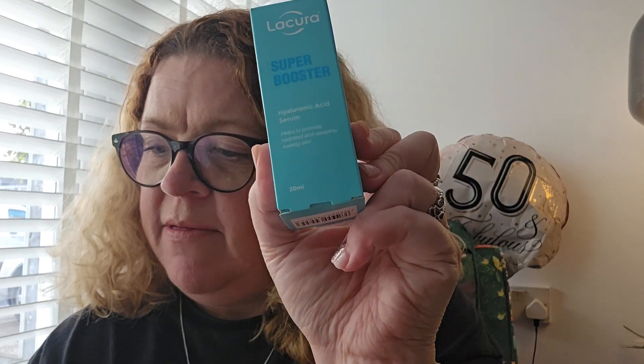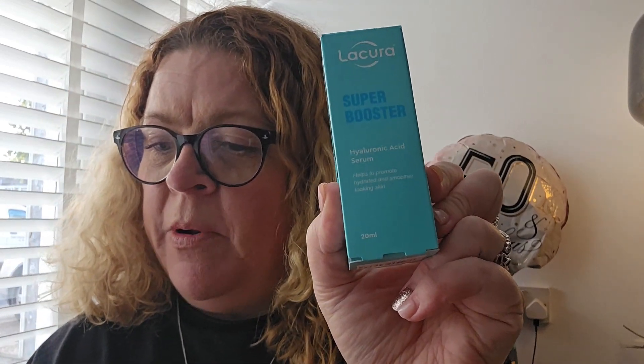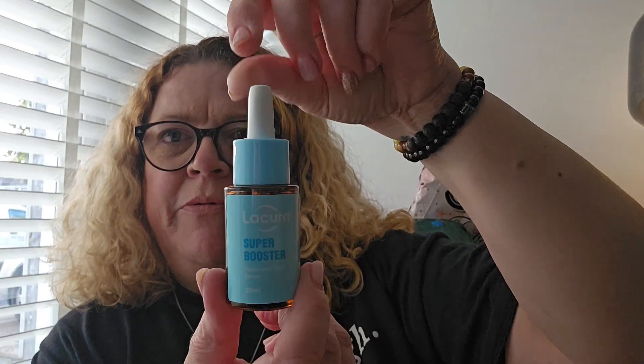The original stays on all day — you spray it once and that's it. So let's hope this one does the same. I'll wear it tomorrow and see how long it lasts. My next dupe is the Glossier Super Bounce — Aldi's version is called Super Boosts. Here's the hyaluronic acid serum, which is £3.29 in Aldi. The actual Glossier ones are £24.